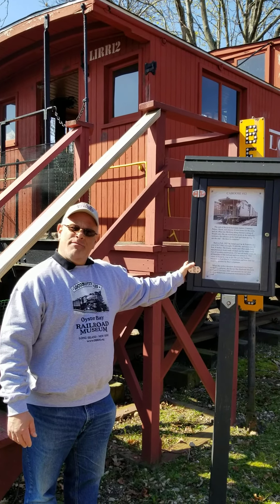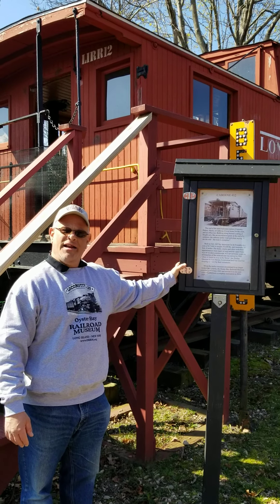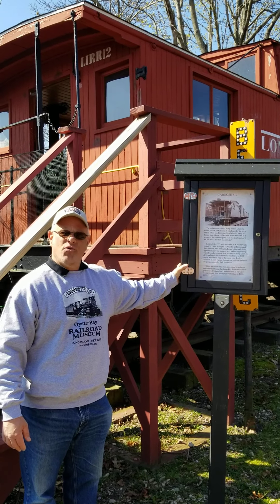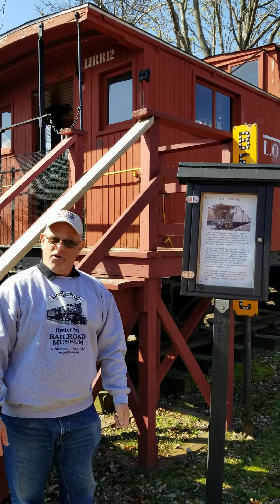Keith Madden was the spearhead for getting this caboose up to us. He did fundraising, and he took care of almost everything. May he rest in peace. Unfortunately, he passed away a few years ago, but Keith Madden was a great guy and one of our favorite volunteers.